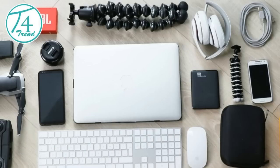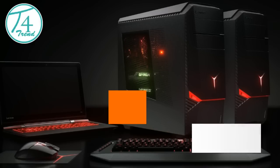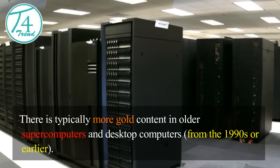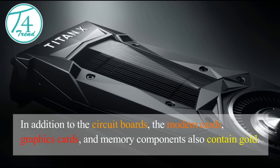Gold in Computers. There are about 5 troy ounces of gold in 2,000 PC circuit boards or 200 complete laptops. There is typically more gold content in older supercomputers and desktop computers from the 1990s or earlier. In addition to the circuit boards, the modem cards, graphics cards, and memory components also contain gold.